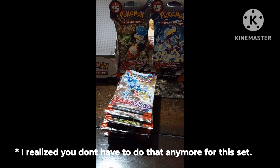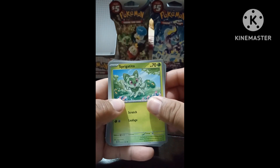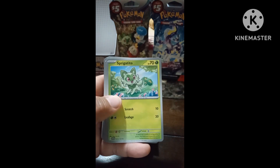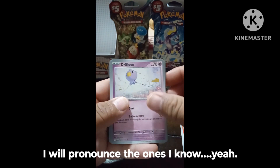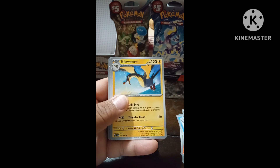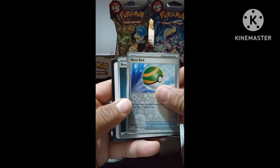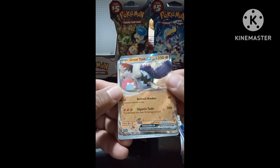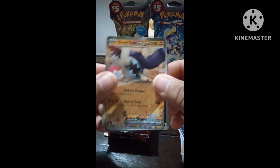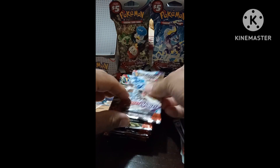Alright, let's go ahead and open pack one. I'm not going to try to pronounce these Pokemon names because I'll probably butcher them. Here they go: Drifloom, Kilowattrel, Heracross, Kirlia, Nest Ball — and I got a Great Tusk EX! That looks pretty cool. Basic energy and a code card too.